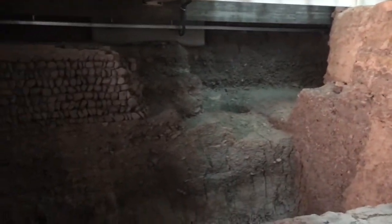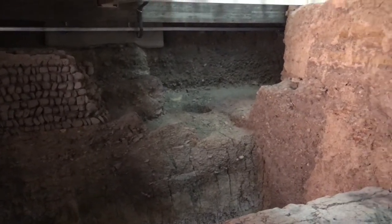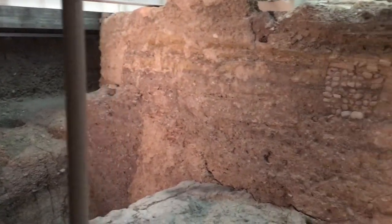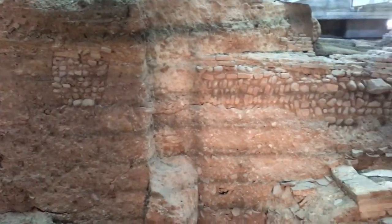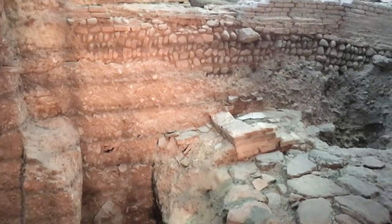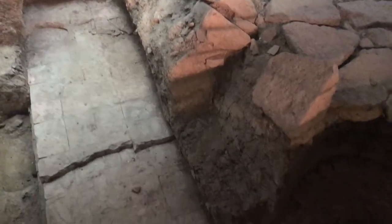Underneath the library, they found old Roman ruins dating back to the 2nd century BC. All kinds of road structure evidence, as well as cisterns and wells.